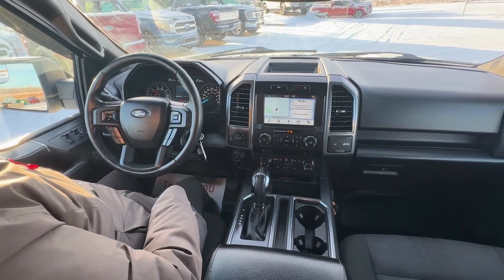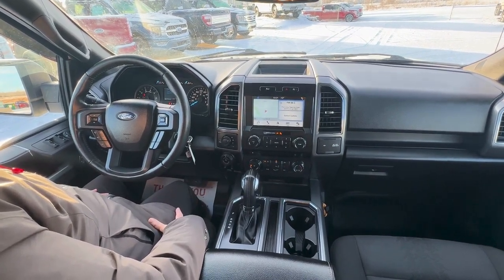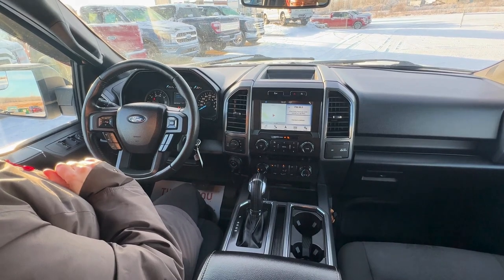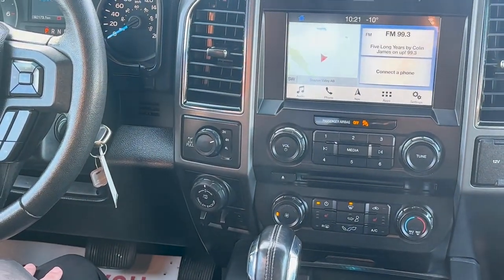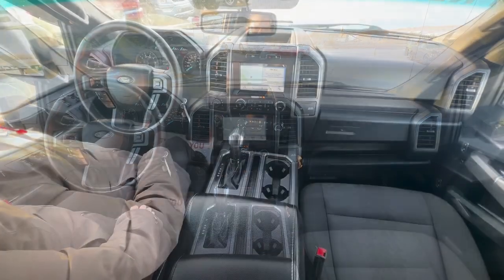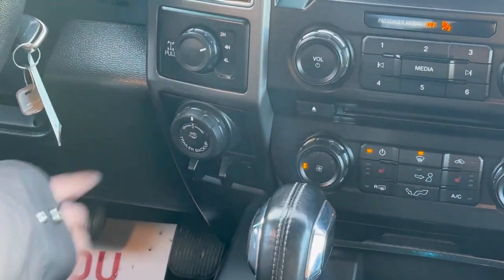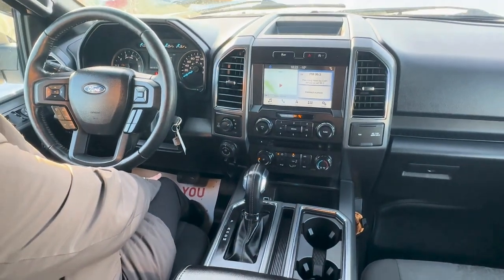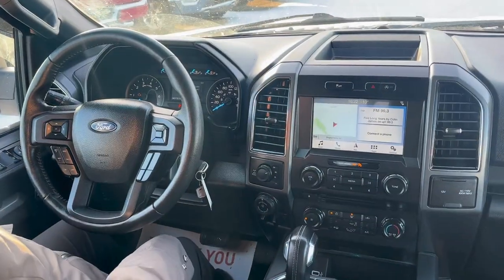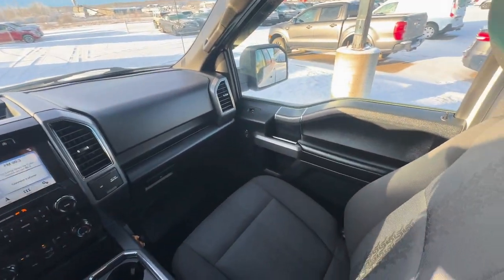This truck features a lot of nice things on the interior. It is super mint for a 2018 — super clean interior, super low kilometers. It has a reverse backup camera and an integrated trailer brake. It has heated front seats, dual climate control, and it is equipped with a trailer tow package. It also has a voice activated navigation system as well as cruise control. The sport cloth interior gives it a nice cozy feel inside the cabin.